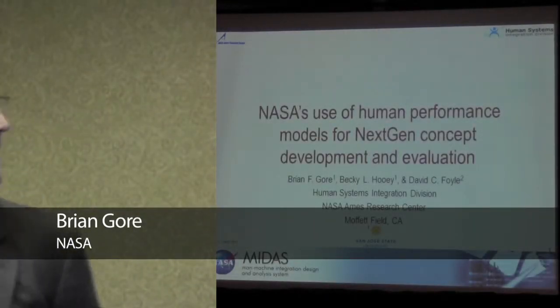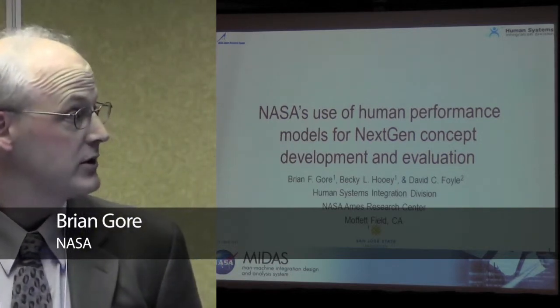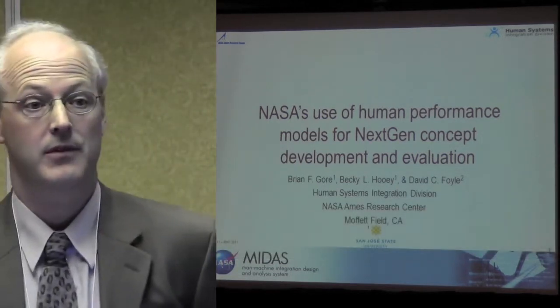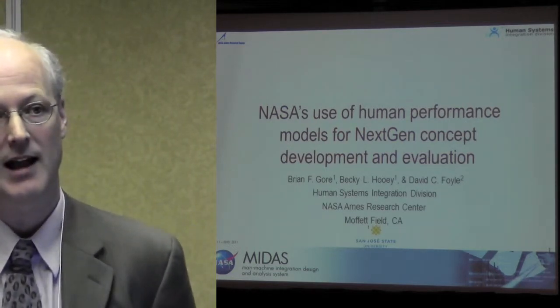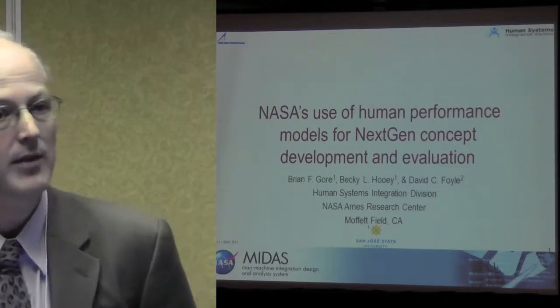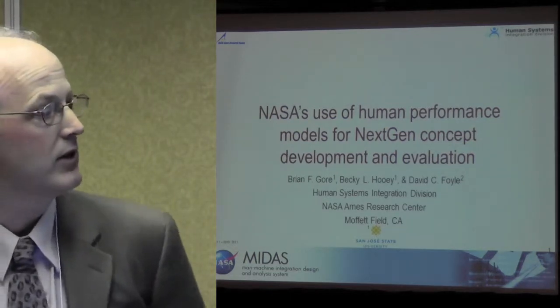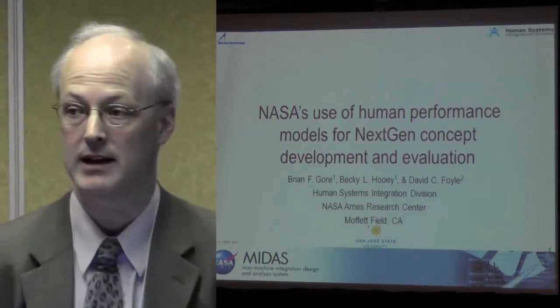Thank you very much. I am Brian Moore. I am the technical manager for the software school called the Man-Machine Integration Design and Analysis System, or MIDAS. What I'm going to talk about today is NASA's use of human performance models for next-gen concept development and evaluation.